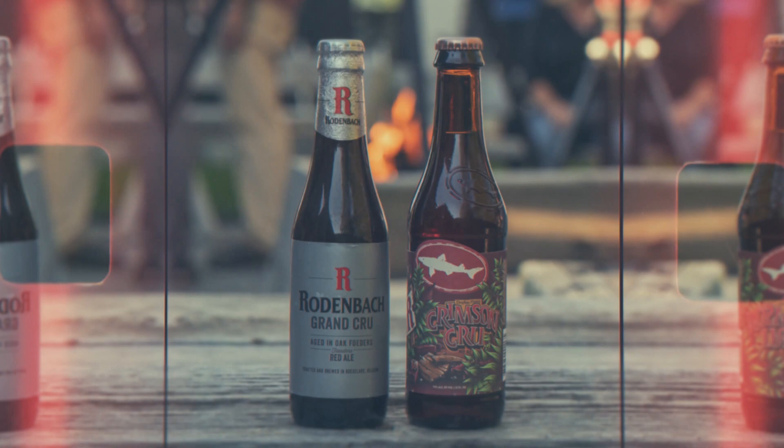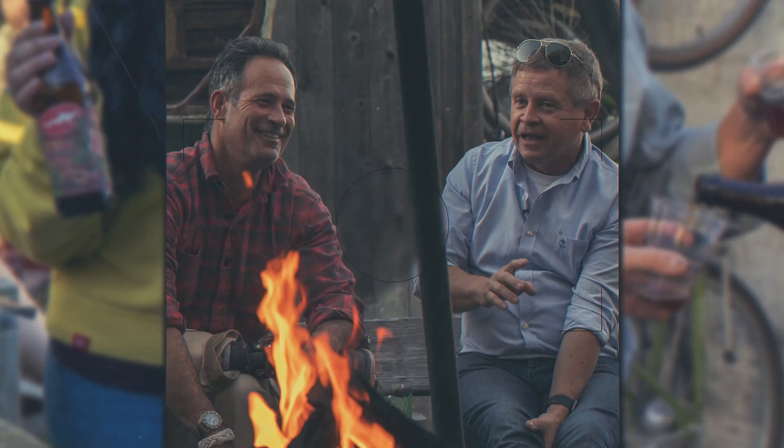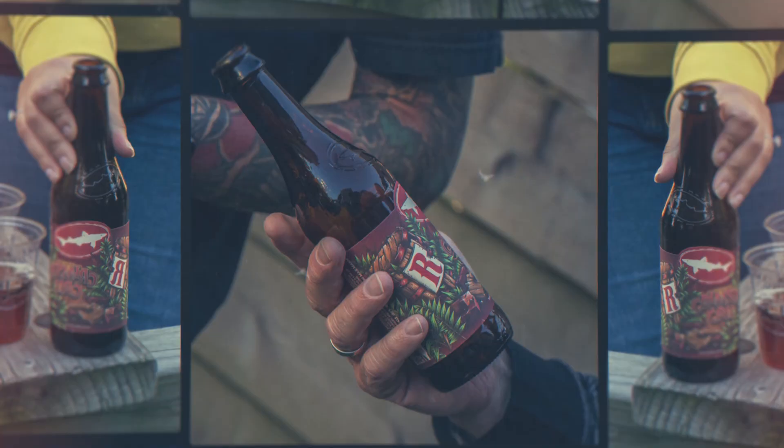Sam Calagione here, brewer and founder of Dogfish Head Craft Brewery. I'm so excited to share that once again we've collaborated with our pals at Rodenbach, the world's most respected maker of barrel-aged sour beers and Flemish red style ales. Together we bring more than 225 years of brewing experience to the table, and we're so proud to introduce a beer 2,800 nautical miles in the making: Crimson Crue.